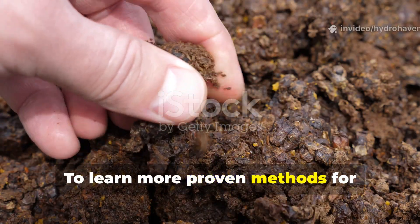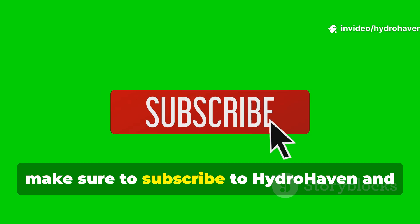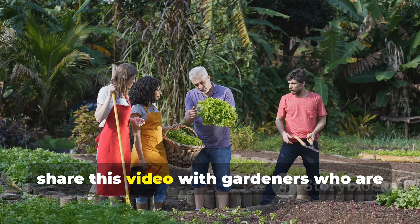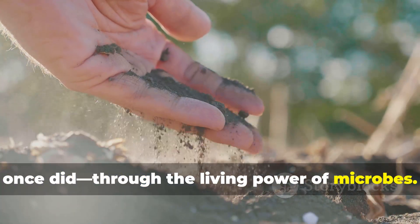To learn more proven methods for rebuilding dead ground into fertile living soil without expensive inputs, make sure to subscribe to Hydro Haven and share this video with gardeners who are ready to revive their land the way farmers once did — through the living power of microbes.